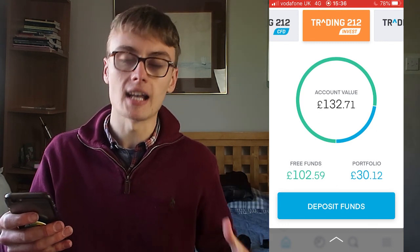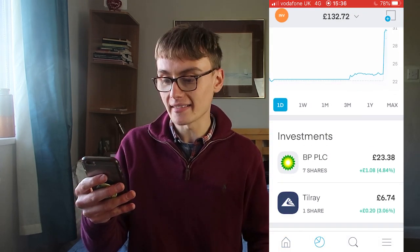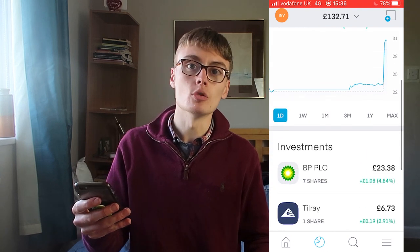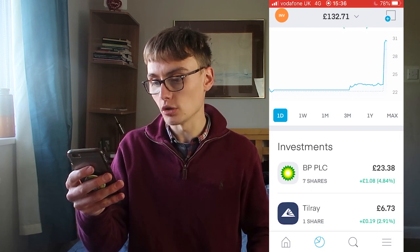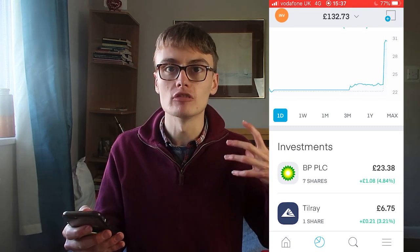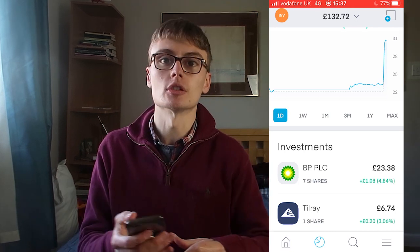My portfolio value is at £30 and I've got three funds of £102.59. Going to my portfolio, you can see I've got seven shares in BP which amount to £23.38 — I invested £22, so that's up by about £1.08. Then I've got one share in Tilray, which is actually a referral bonus.